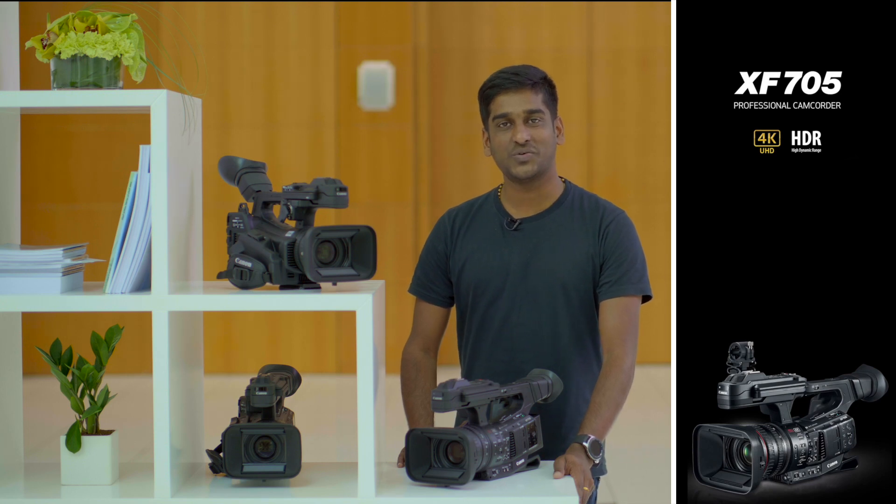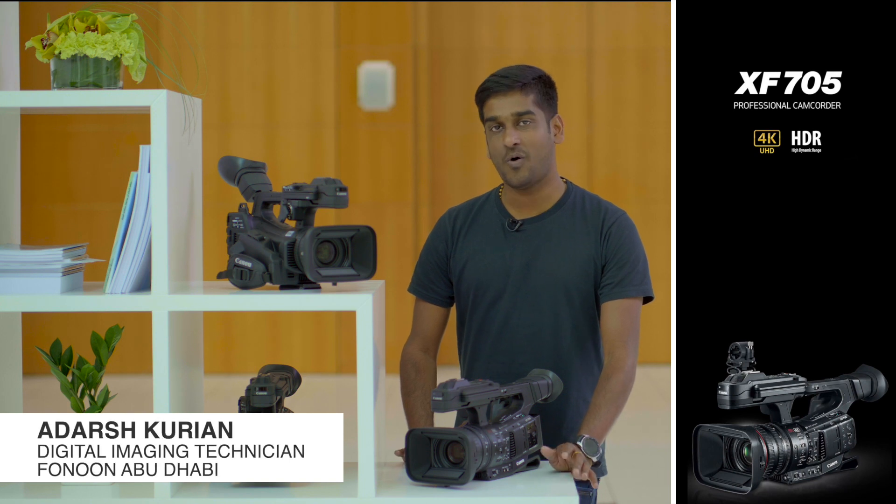Hello, I am Adars Kurian from Fanon Production House Abu Dhabi. We do all kind of video production services all over UAE.